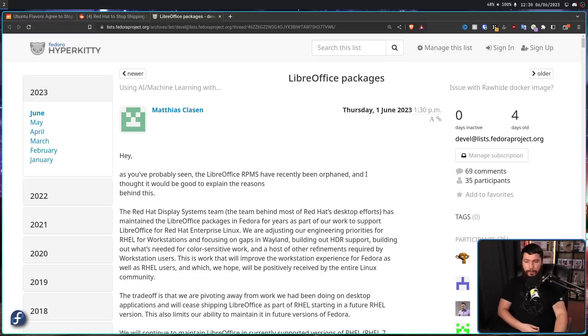They are adjusting their engineering priorities for RHEL workstations and focusing on gaps in Wayland, building out HDR support, building out what's needed for color-sensitive work, and a host of other refinements required by workstation users. Recently Red Hat held the Red Hat HDR Hackfest — I did a video on this and it went quite positively — and there was a lot of really useful discussion that came out of that affecting more than just RHEL, Fedora, and GNOME.